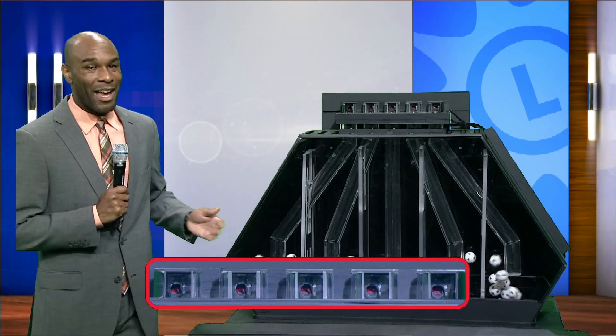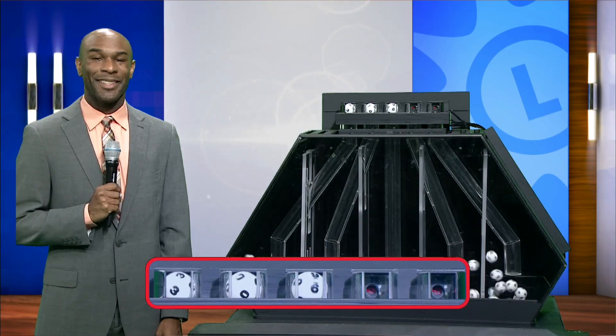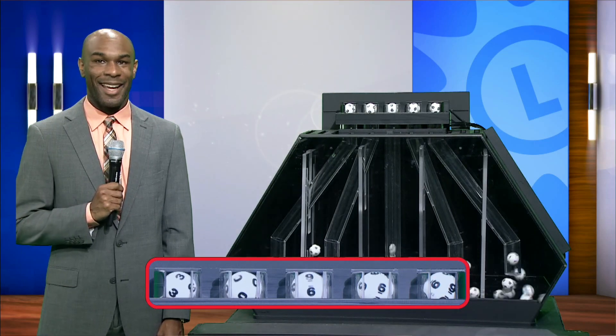And finally, we have the Pick Five game. And here are your numbers: three, zero, nine, six, and nine.